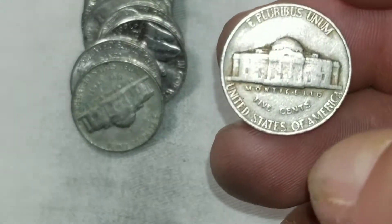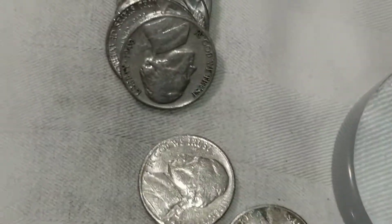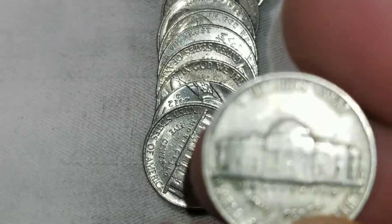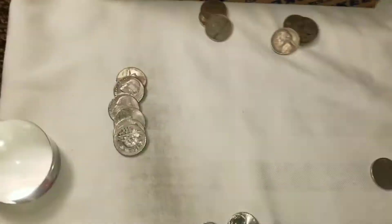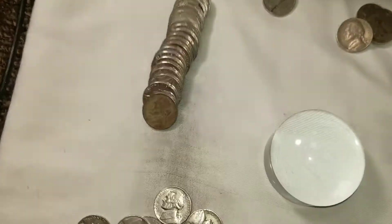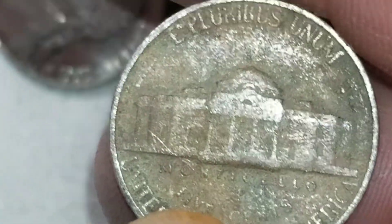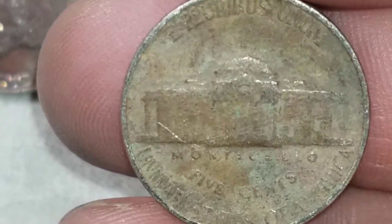I thought there was some die rotation in there, but nope. Roll 24 — that's number three from the 40s, and it is a 1940s from San Francisco. Roll 26 and we're going to get our first foreign — that's a 1996 Canadian. Roll 30, it's crusted but we got a '42 — non-silver Philadelphia Jefferson nickel.